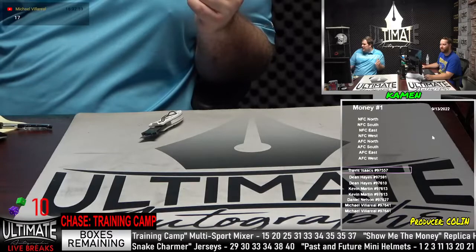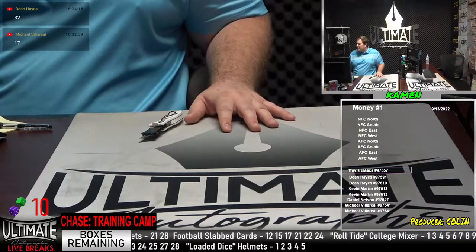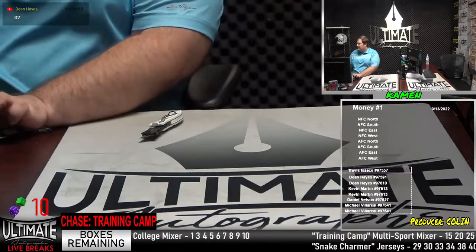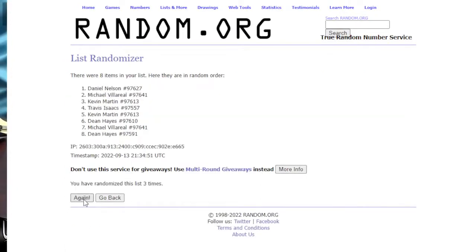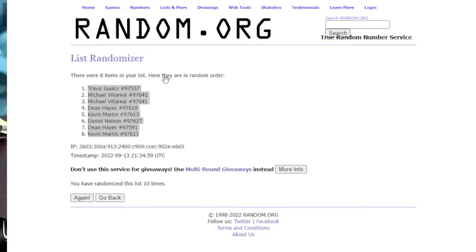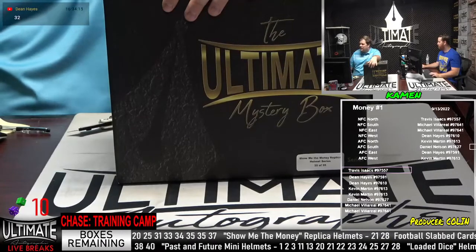Six to go in the next pick one, get three in the jerseys. Two to go in Roll Tide. We got four to go in the minis, two to go in loaded dice. Dean wants 32 — 32 going off the ticker in show me the money replica helmets. Fantastic. Ten clicks for your divisions. Good luck, gentlemen. Travis up top in the NFC North, Michael in the NFC South — he just won with this division. Michael NFC East, Dean NFC West, Kevin AFC North, Daniel AFC South, Dean in the AFC East, and Kevin AFC West. Show me the money — number one, two boxes left. Fresh series coming as soon as we close out these last boxes.